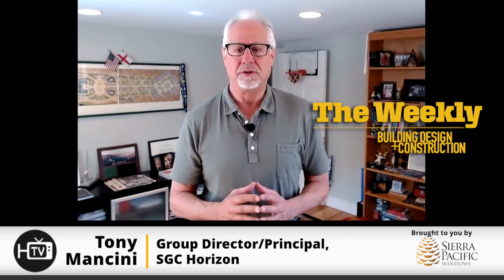Hi, and welcome to The Weekly, your source for the trends and innovations we're seeing in the commercial construction market.